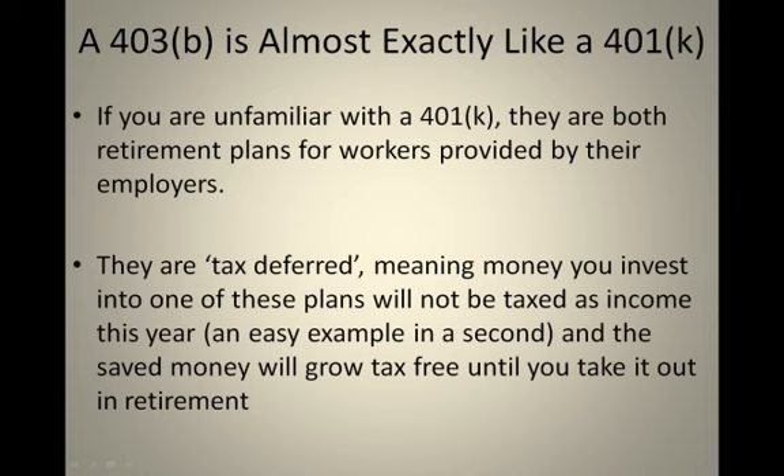The 403B is almost exactly like a 401K, and for those of you who are unfamiliar with the 401K, both the 401K and the 403B are retirement plans for workers provided by their employers, and they are both tax deferred. In English, that means the money that you invest into one of these plans will not be taxed as income in the year that you save it. Not only do you get a tax break in the year that you save the money, but the saved money will also grow in your account tax free until you take it out in retirement.